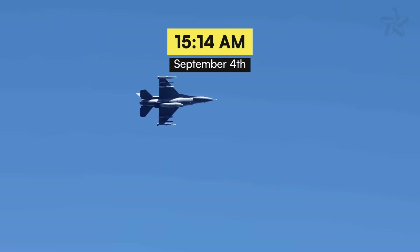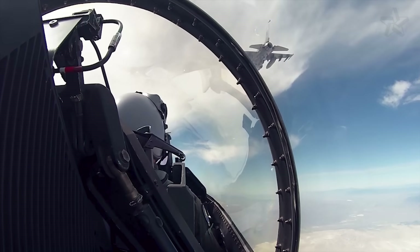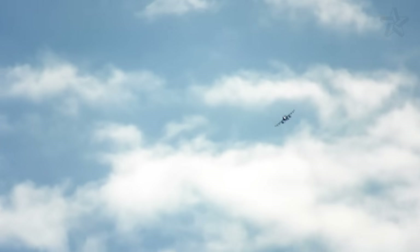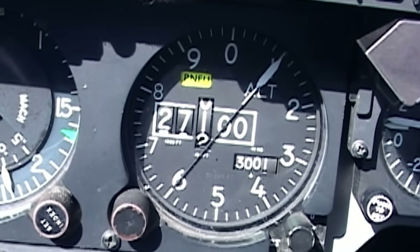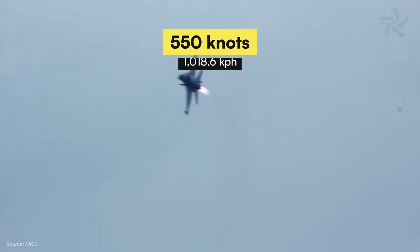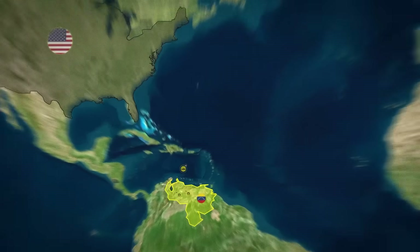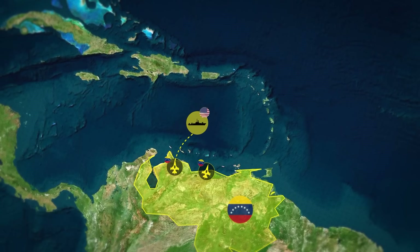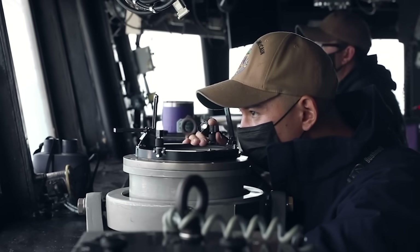At 1514 hours on September 4th, two Venezuelan F-16s punched through the cloud deck at 5,000 feet, executing what fighter pilots call a hook attack. The lead pilot rolled inverted and yanked his stick back hard. The airspeed indicator — an analog dial from 1983 — spun past 550 knots as he drove toward the USS Jason Dunham's stern. His wingman broke left, diving toward the water to split the destroyer's defensive focus. Two targets, two angles, one ship. Classic bracket attack.